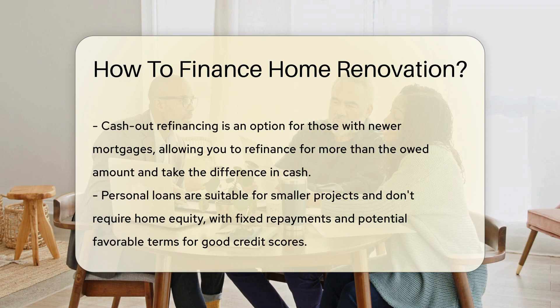Got a newer mortgage? A cash-out refinance could be your ticket. This involves refinancing your mortgage for more than you owe and pocketing the difference.